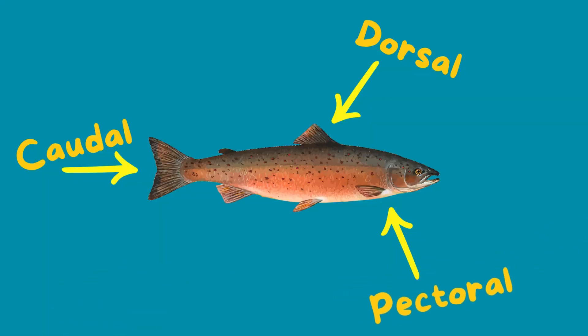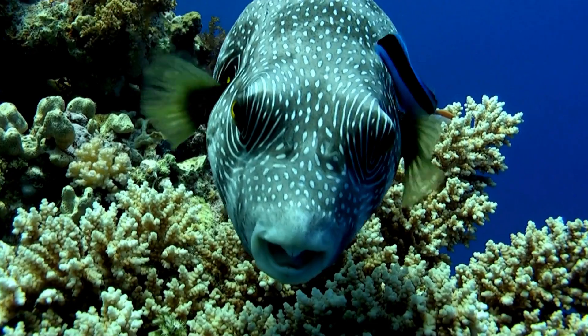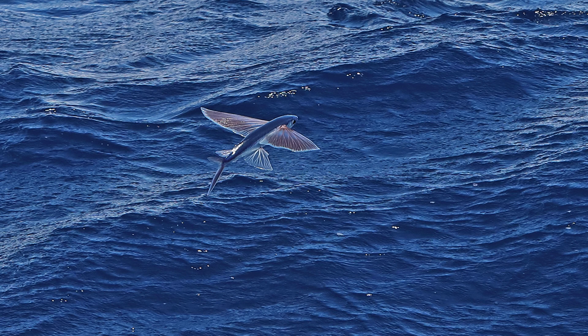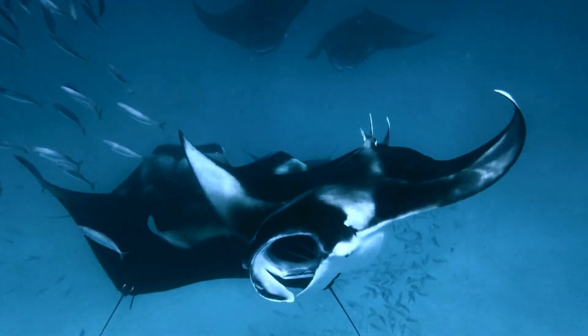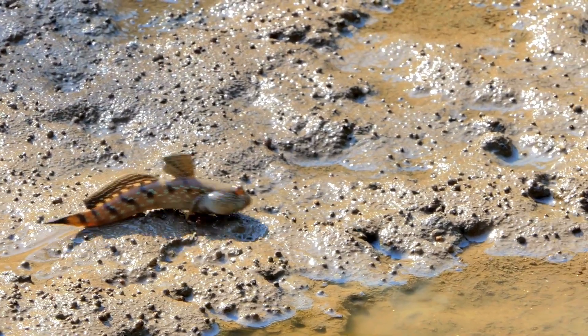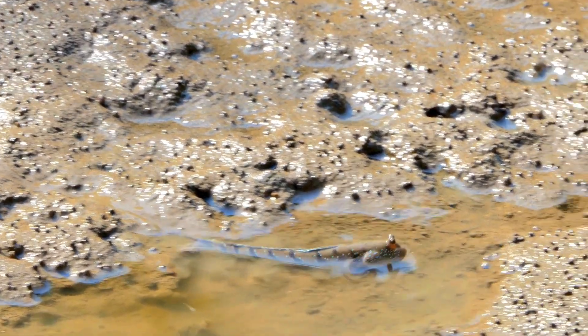Pectoral fins are the fish's arms, sort of. They're those side fins that do everything from steering to hovering. Flying fish have supersized these into wings, while skates and rays have turned them into elegant underwater wings. Some fish, like the mudskipper, use them to walk on land — though 'shuffle awkwardly' might be a more accurate description.